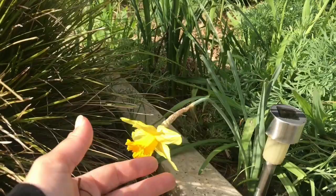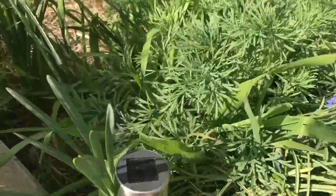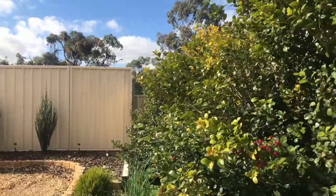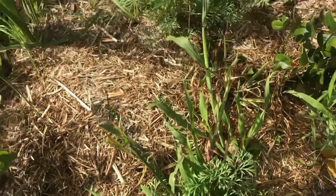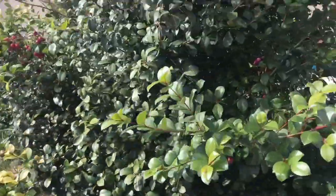My ultimate favourite spring bulbs have got to be Dutch irises. Along the edge in a nice tidy row I planted a whole heap of Dutch irises and they are almost ready to bloom. Here you can also see the wild California poppies coming up.